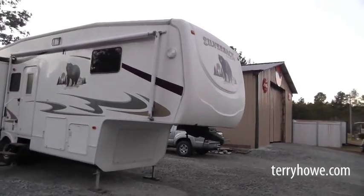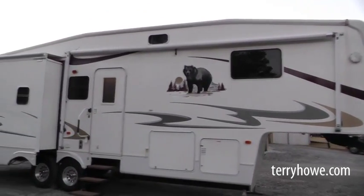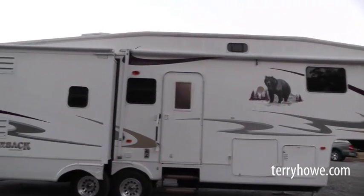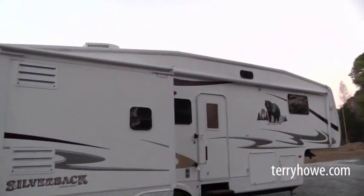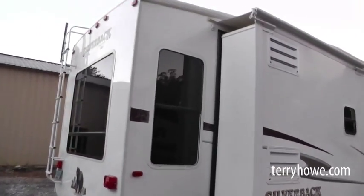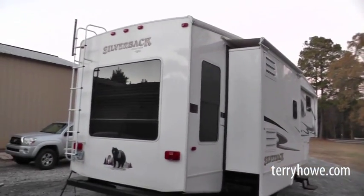When I was out here earlier, one of these side compartments was open and they had a TV in that side compartment. So if you're just sitting out under the awning having some lemonade or iced tea, you can watch a TV. The air conditioner is on top. Here's our one slide on this side — that's the den, kitchen type slide there.